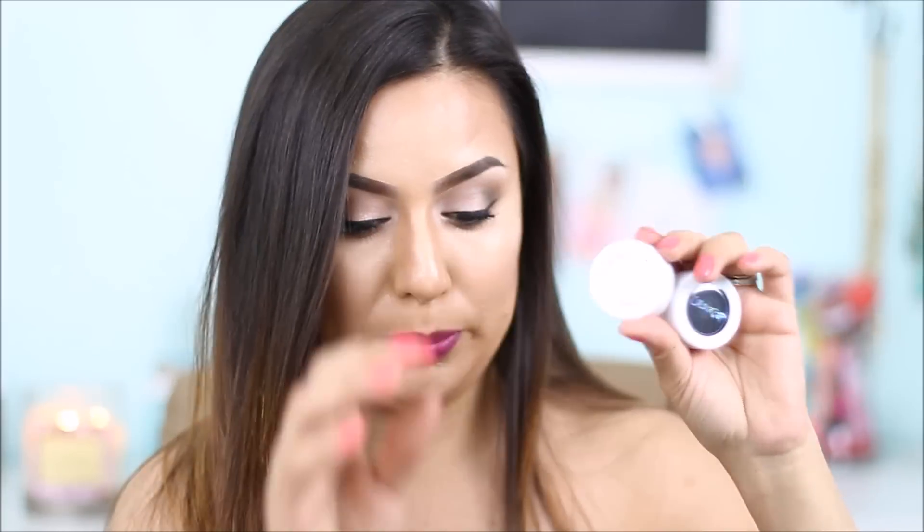I did get these ColourPop super shock shadows and there's a bunch — I got one, two, three, four, five, six, seven, eight, nine, eleven. This one is in Roulette and it's just like a black super shock shadow.